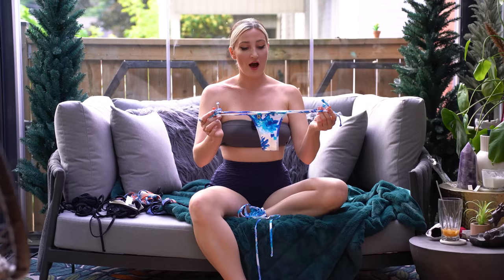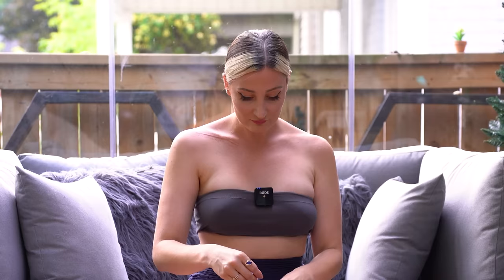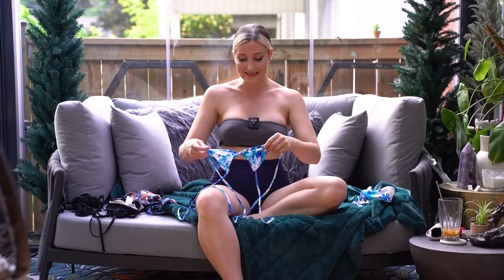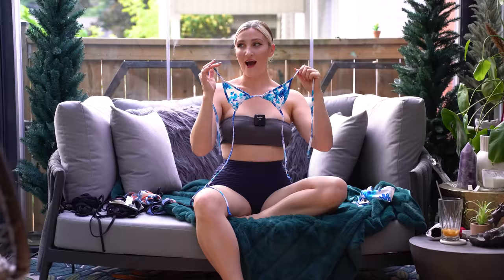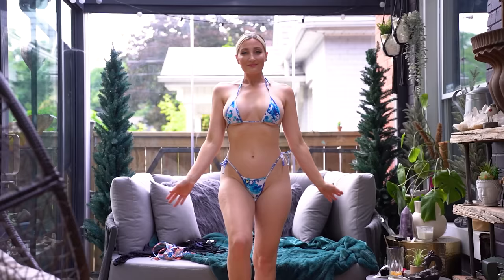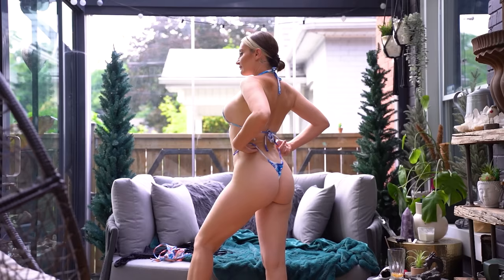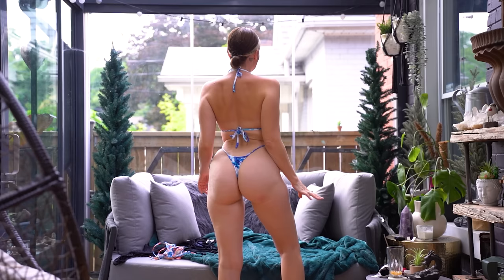I was wearing this hot little bikini, and apparently security was watching me through cameras in real time, which was really kind of creepy. Here's the top — I mean, it's not that small, right? Yeah, I got yelled at. So we're going to try that on for you today. Scandalous — let's do that.